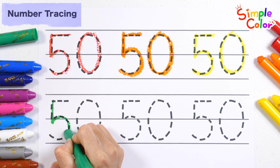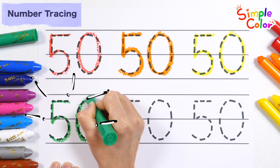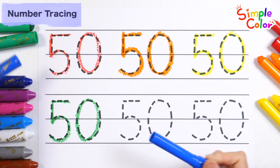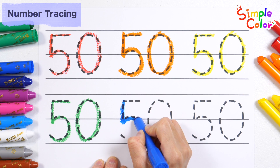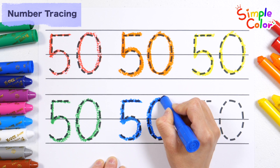This old man, he played ten. He played knick-knack once again. Give a dog a bone. This old man came rolling home. 50.